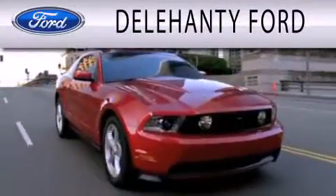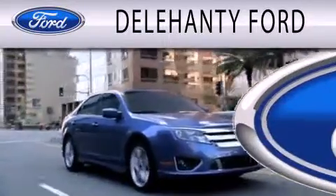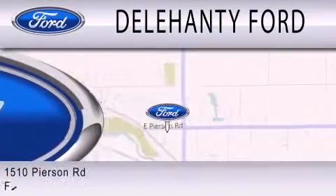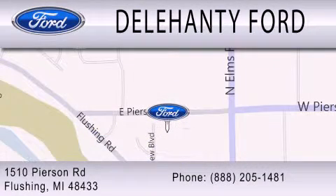Dillahanty Ford is dedicated to doing everything possible to ensure that the experience you have selecting your next vehicle is as pleasant as possible. We are located at 1510 Pearson Road in Flushing. See you next time.